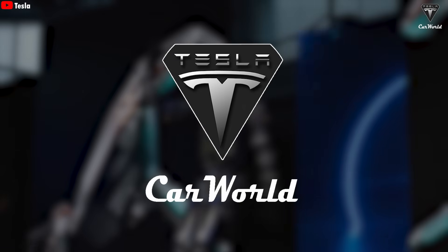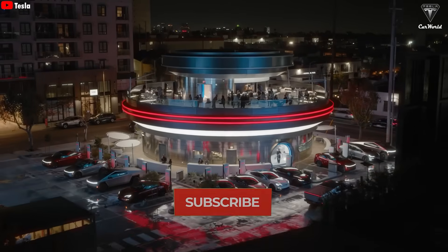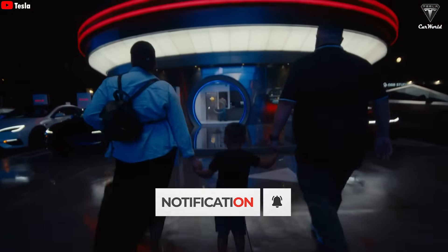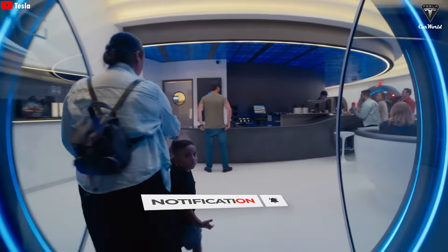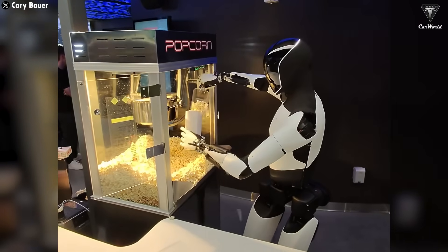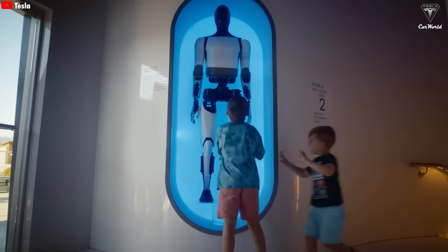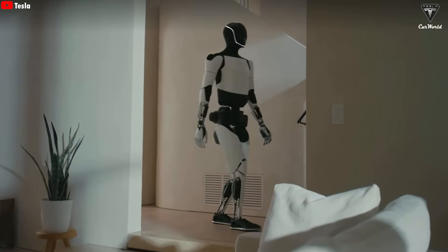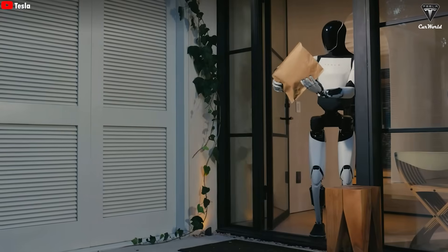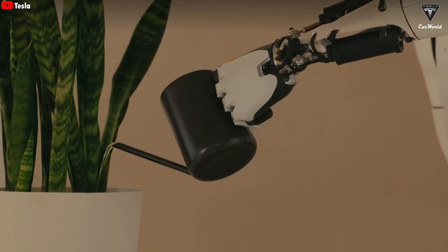Welcome to Tesla Car World. Just a few days ago, Tesla Diner officially opened, and what better way to promote it than by bringing Optimus in to serve popcorn to customers? A lot of people were amused and even excited by it — most had the same thought: what if I had a Tesla bot at home to serve? Well, that idea might not be too far off, since Tesla bots are set to go on sale next year, though at first supply will be limited.